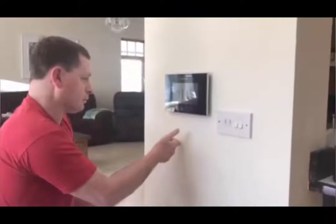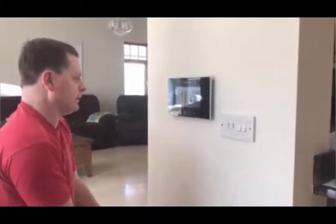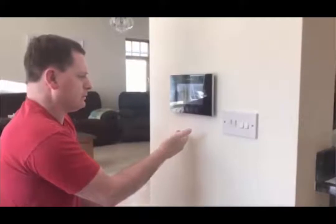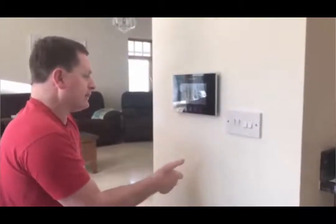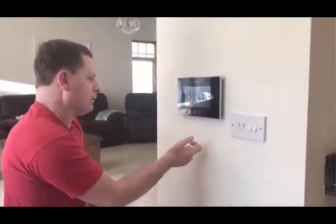but the piece of assistive technology I want to talk to you today about is my Smart Access. There are four buttons on my Smart Access. When the doorbell rings, I press the first button and the camera comes up where I can see the people. I press the third button and I can talk to the people. The third button also opens the gate.